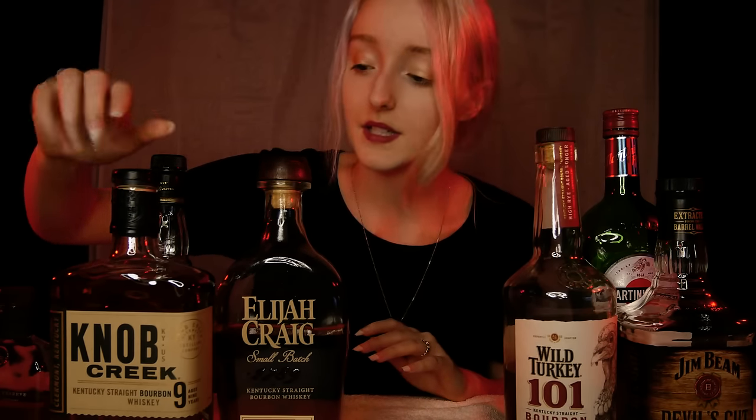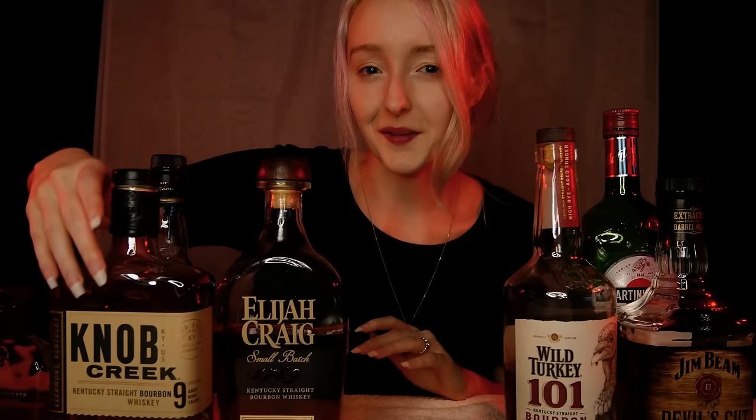Now we're going to be moving on to our third bourbon for this tasting session. This is Knob Creek — a nine-year aged bourbon whiskey. The Knob Creek bourbon has a very traditional mash bill: 75% corn, 13% rye, and 12% malted barley. This is a nine-year aged 100 proof straight bourbon distilled by Jim Beam. The relationship between Jim Beam and the company Knob Creek is actually quite personal and quite sweet — they have a very good relationship and a family history between the two companies.